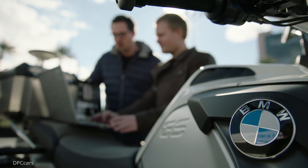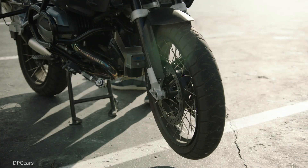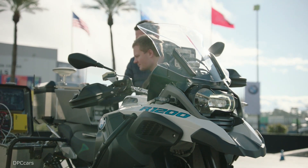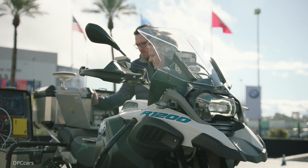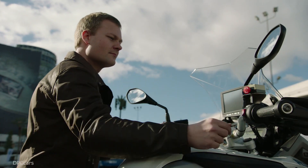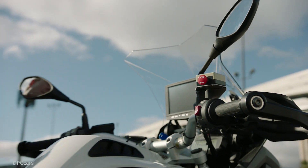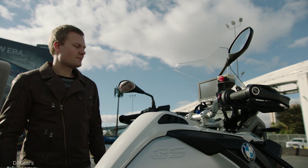A self-riding motorcycle helps us showcase some technologies that are maybe slightly farther out. We're always looking at innovations and technologies. BMW Motorrad has always been a leader in that regard, and so now we're looking a little bit farther out — that's the purpose of this motorcycle, to showcase some of those capabilities.